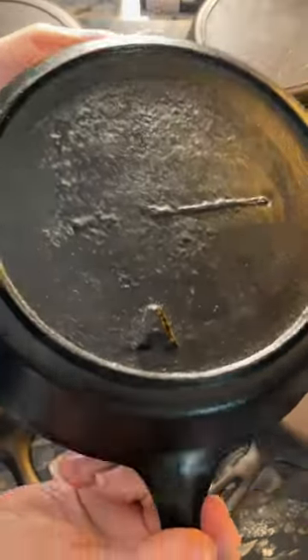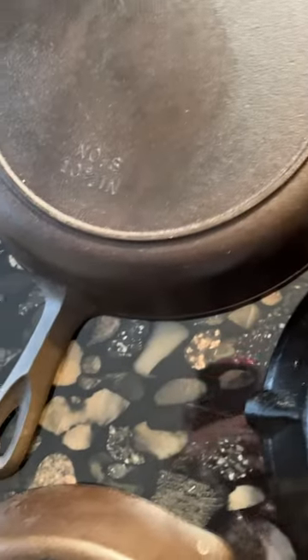These unmarked cast iron pans are some of the hidden treasures of American cooking, and they're excellent for use in the kitchen. So if you have a pan like this in your kitchen, be sure to use it with pride.